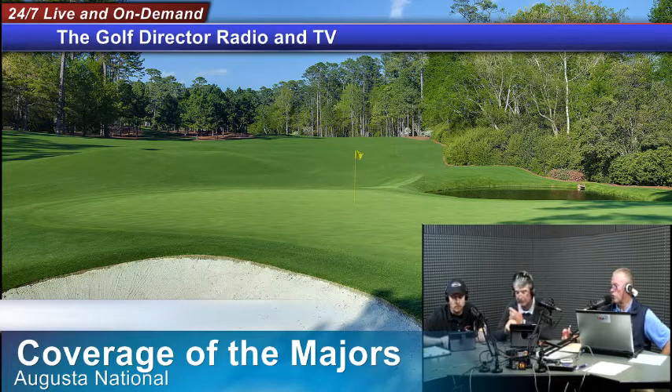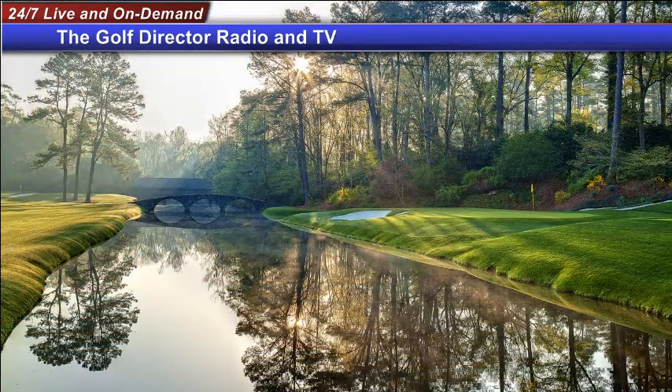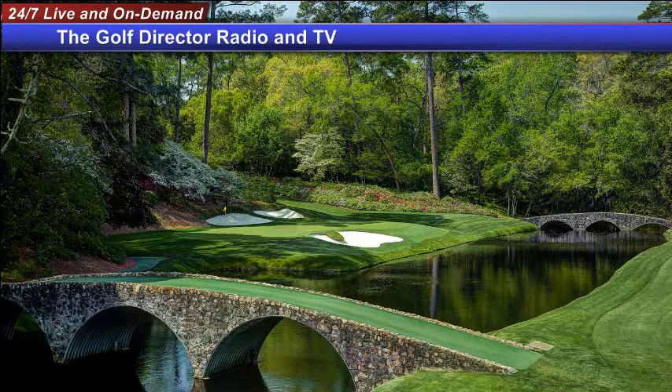We're going to leave number 11 and take a short walk up to number 12 tee box, which is within just about every camera angle at Augusta. As a patron, you are very respectful of the fact that there are people playing 11, putting on 11, teeing off on 12, and putting on 12 all at the same time — it's all right down there at the lowest end of Augusta National. We're talking about the Golden Bell, number 12, par 3 — it plays between 135 and 155 yards. It's a horizontally shaped green with the famous slope that brings everything from the front of that green back down into Rae's Creek.